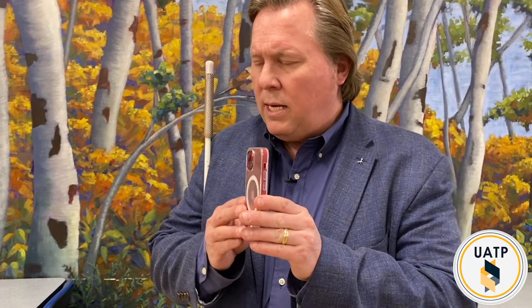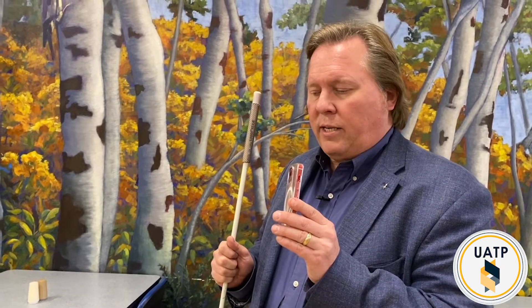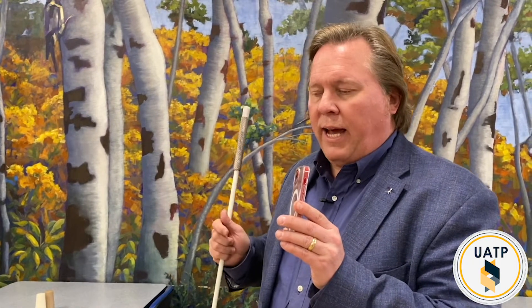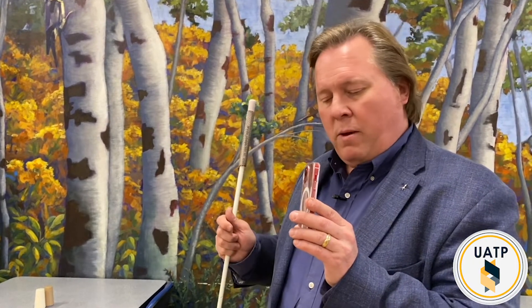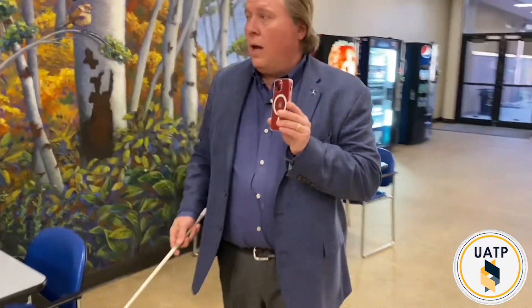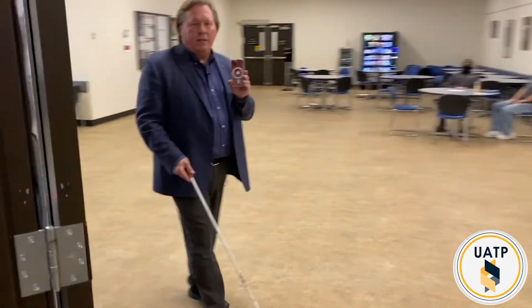Hi Gerardo. I can't quite hear you — could you say that again? This is Gerardo, what would you like to do today? Hi Gerardo. So I'm actually demonstrating AIRA for some folks here in the state of Utah, and I want to go into this convenience store and look for some items. I'm hoping you can give me a layout of it and then we can find some items. What's the name of the convenience store? Willie B's — you've probably never been there before. But I'm walking over here, the door's over here.